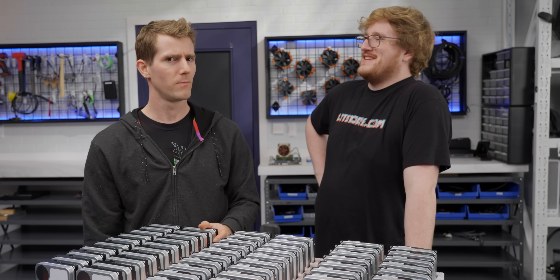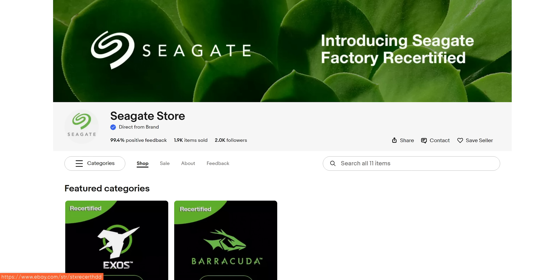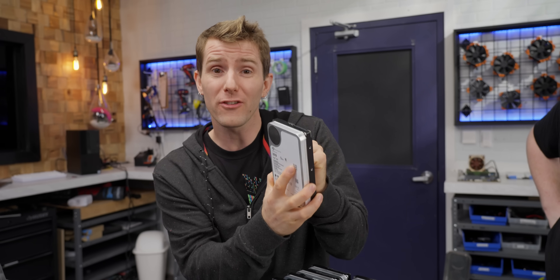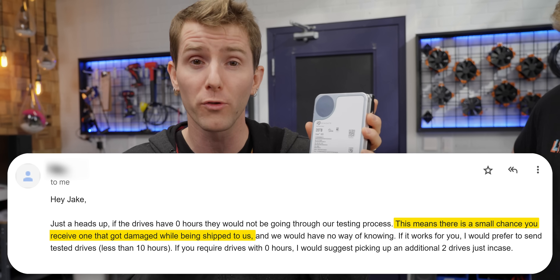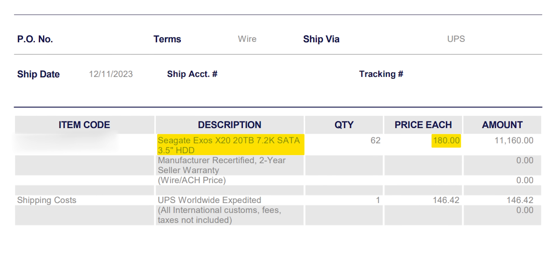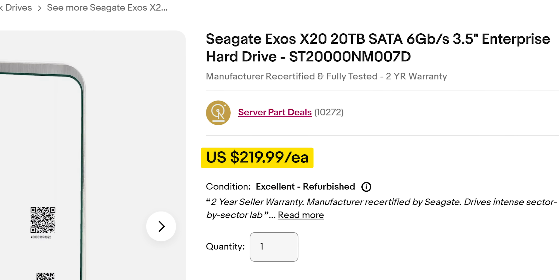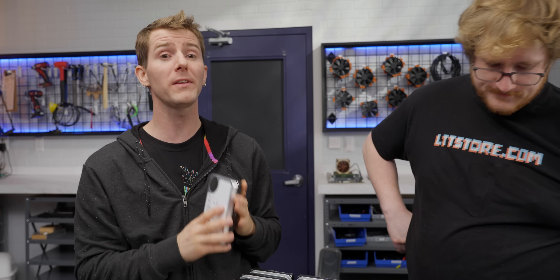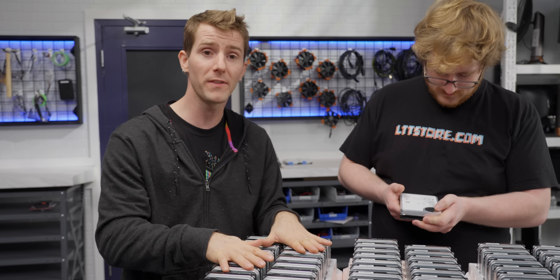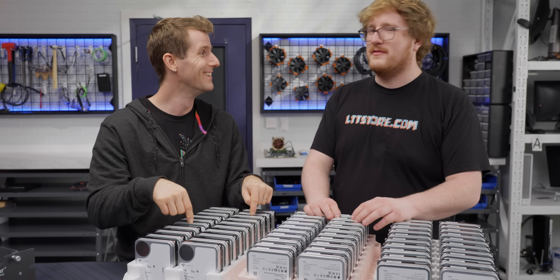We bought from Server Part Deals on eBay. Instead of buying from Seagate's own store, they sell drives either factory sealed — still recertified but sealed — or they crack them open and pre-burn-in test them for up to 50 hours. According to Server Part Deals, the chance of getting a DOA drive is much lower with the burn-in ones, so we opted for that. We found the sweet spot was these 20-terabyte drives for $180 a piece. They're closer to $220 now, but even that is a huge discount compared to new. Full disclosure: Server Part Deals is one of our sponsors now, but not on this video, and they weren't when we bought these — we paid retail.